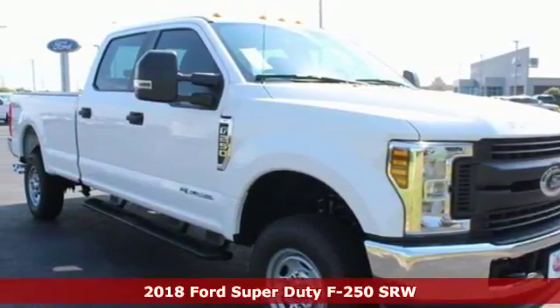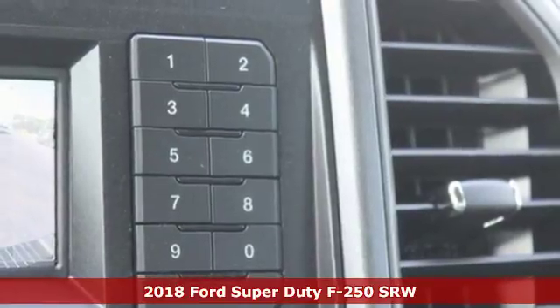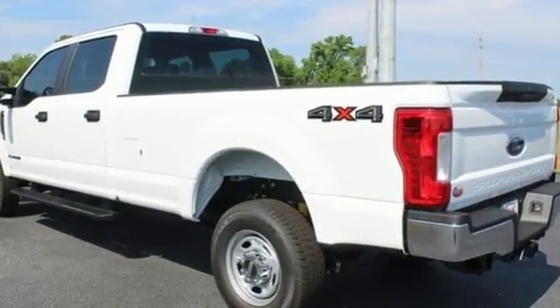It's a 2018 Ford Super Duty F-250 Single Rear Wheel. You give a little extra effort — it's what separates you from everyone else. You deserve a truck that matches that philosophy, and you've found it right here.